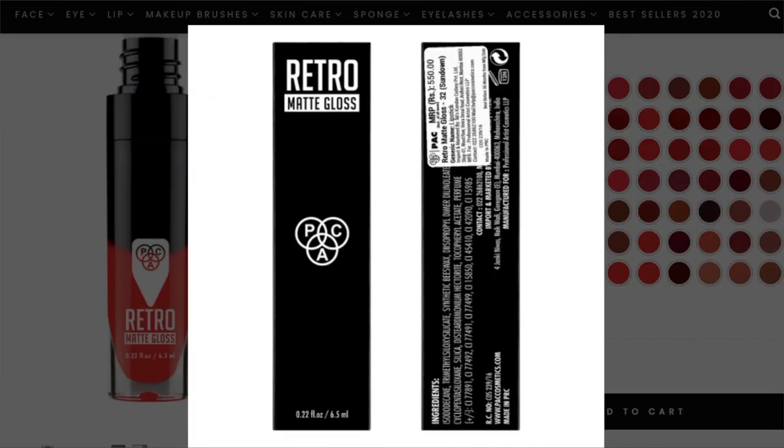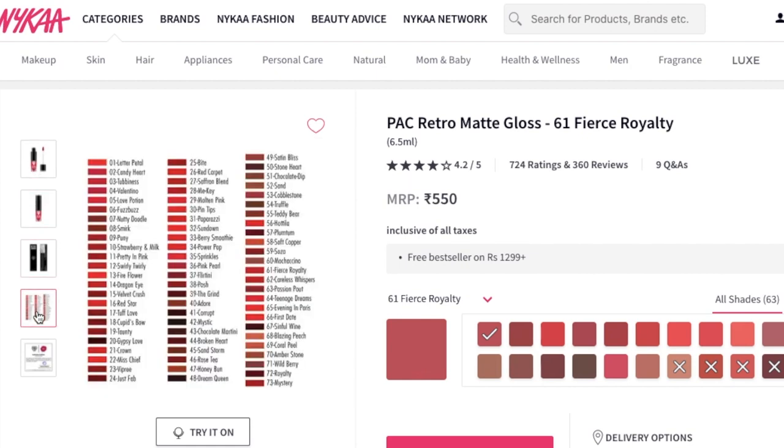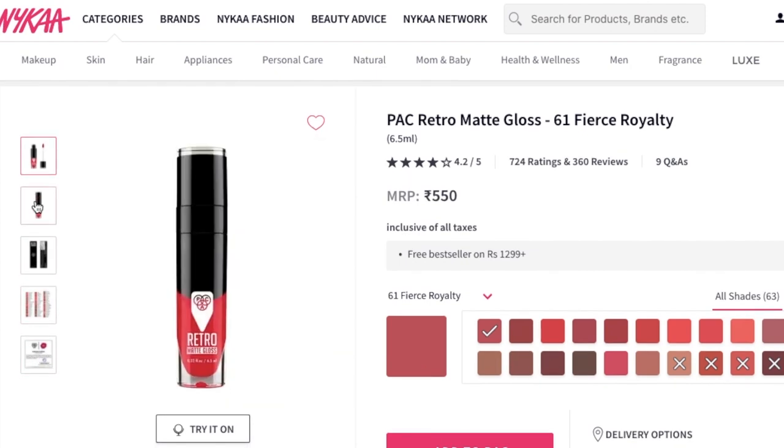Now for the cons — and this has nothing to do with the formula. It's about the shortage of swatches. Two months ago I was really surprised that their website has zero swatches — no arm swatch, no lip swatch, just a picture of the product. Even on the Nykaa app or website, there's only a chart with the shade color, number, and name. That's all. It's surprising, especially when you have 73 products to choose from.